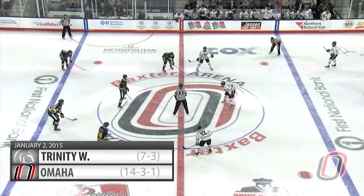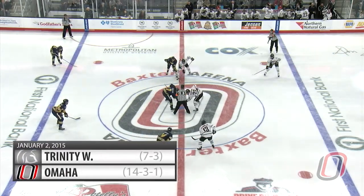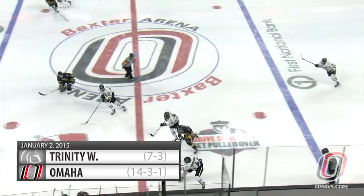Ladies and gentlemen, it's Maverick hockey time in Omaha! We've got a nice crowd here tonight, a busy weekend, an exhibition. Here we go.